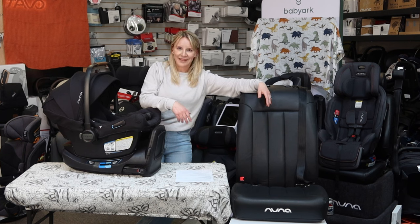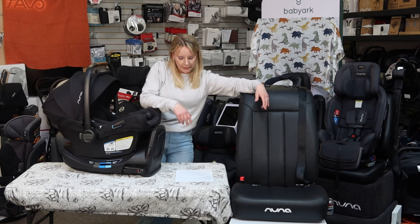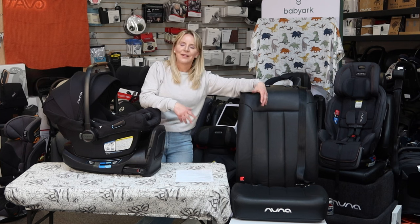I used to have to do more installations than I do now. Luckily, I own my own store, so I don't have to do that hardly ever anymore, which is great — not for any other reason than I'm kind of lazy. So that being said, let's get into this.